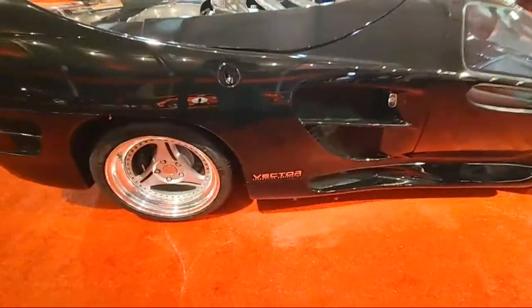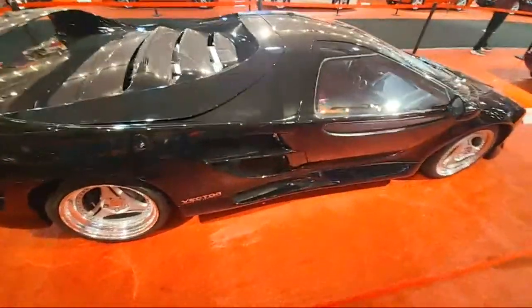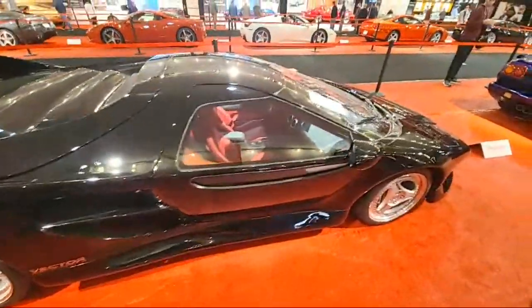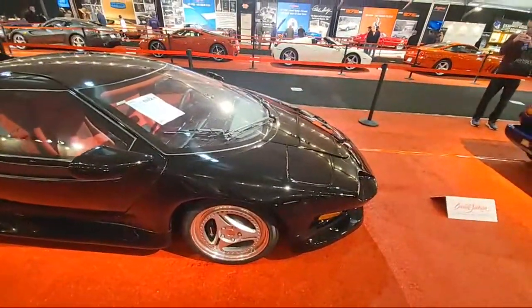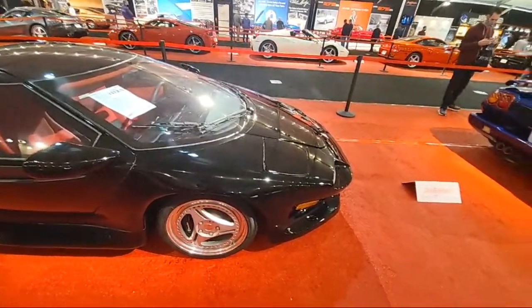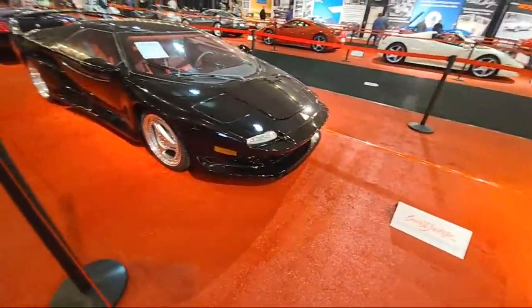Aeromotive Corporation is who built it. They were selling on a pre-show that this was one of one. It doesn't say on the window. Either way, I know this thing is rare.